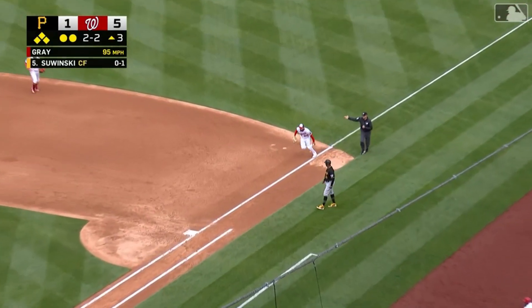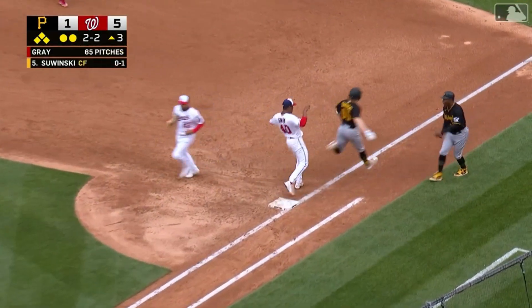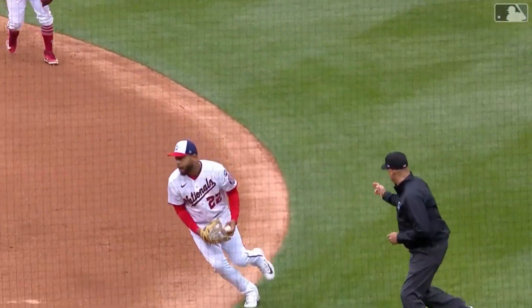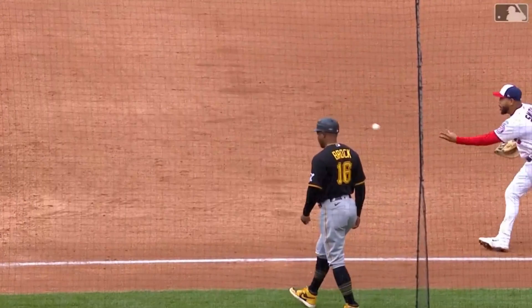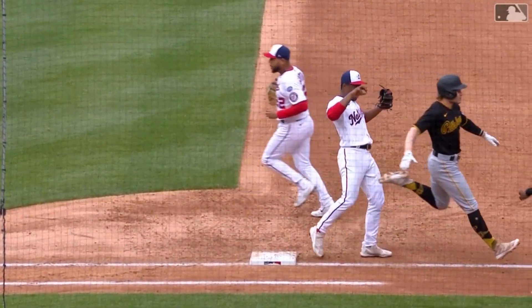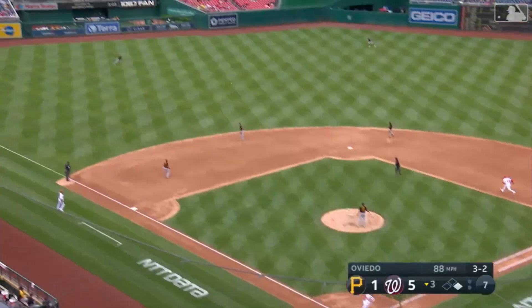Sowinski — Dom Smith to the backhand, he's going to flip to Josiah Gray who just beats the base runner. Nifty defense from his first baseman — they will not challenge and so the inning is over. Line to left.